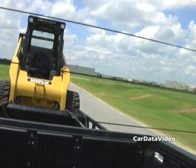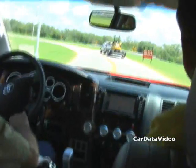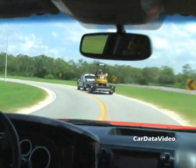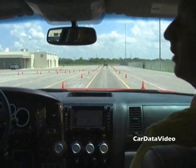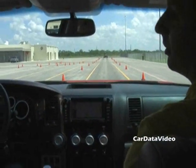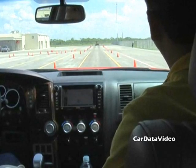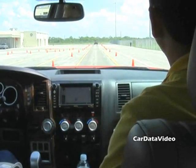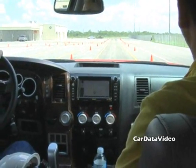And there's the construction equipment following us very obediently behind us. So this is the aggressive acceleration test — aggressive acceleration with an aggressive stop, not a panic stop. When I get to that first set of cones, go ahead and begin your stop, whenever you're ready.